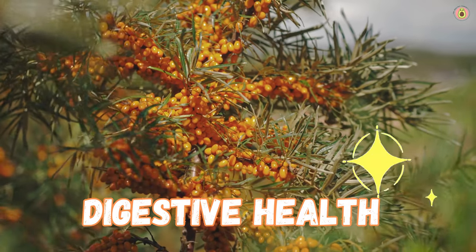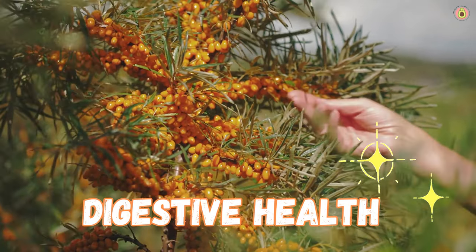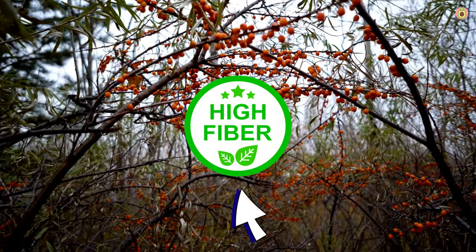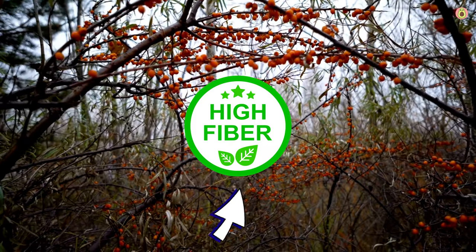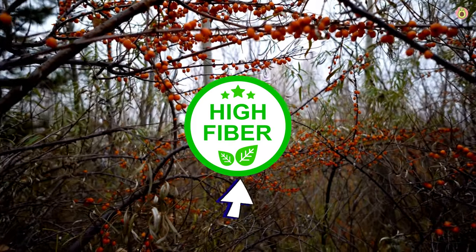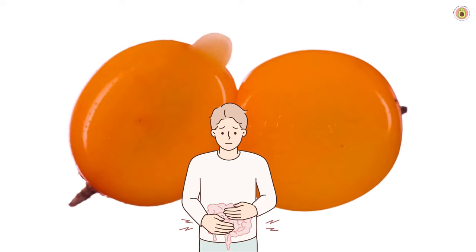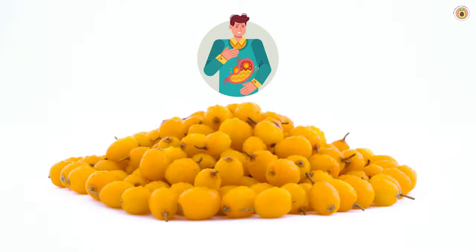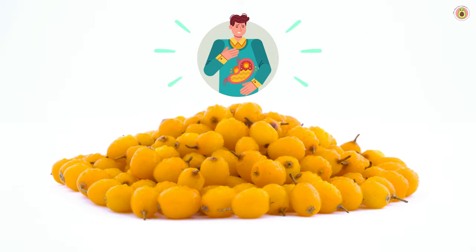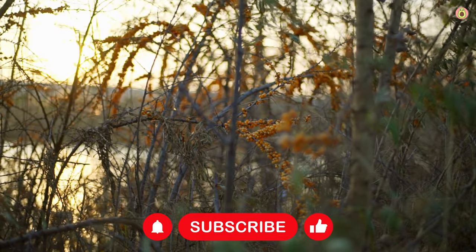Buckthorn berries have got some digestion wizards on their side, making tummy troubles a thing of the past. They're packed with fiber, which acts like a gentle broom sweeping away unwanted waste and promoting healthy bowel movements. These berries also have a special knack for soothing digestive discomfort, whether it's indigestion, bloating, or acid reflux — easing those pesky issues and leaving you feeling comfortable and content.